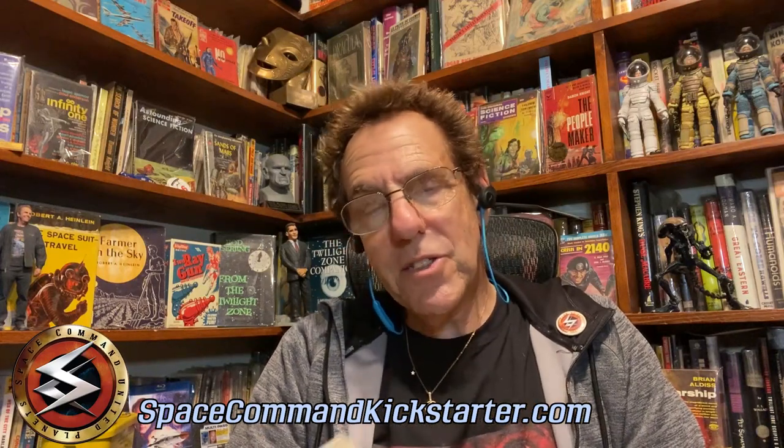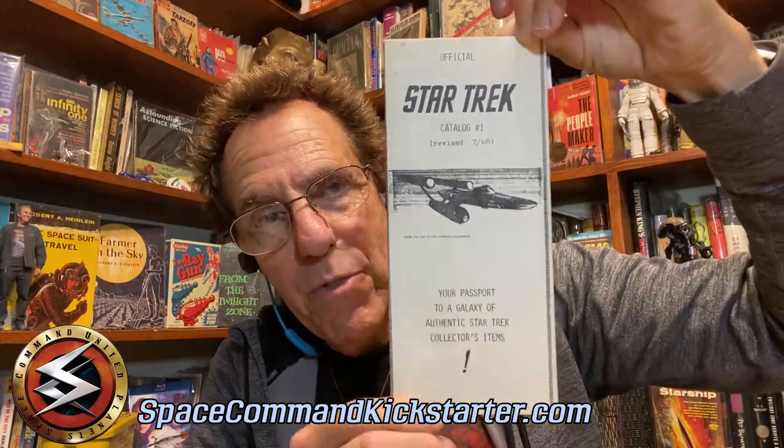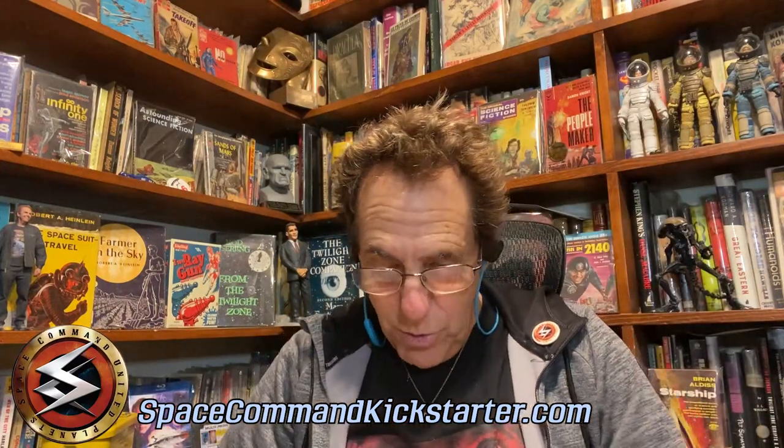Gene Roddenberry was so frustrated by the fact he couldn't get the kind of toy deals he wanted that he started his own company called Lincoln Enterprises. And this is Star Trek catalog number one from Gene Roddenberry's own company when Star Trek was on the air. It says, 'your passport to a galaxy of authentic Star Trek collector's items.' This was Gene Roddenberry selling stuff from his own show that was on the air at the time. It includes portraits of the characters, scripts for the episodes, all incredible stuff. And again, you would get a PDF of this entire catalog.